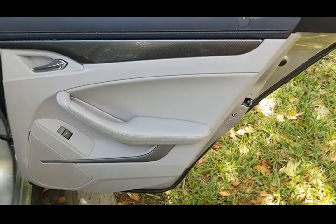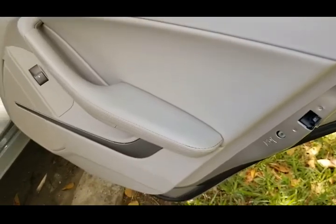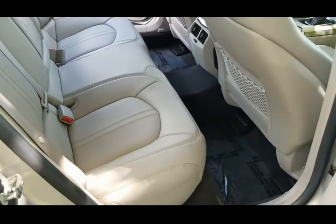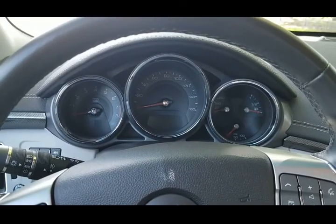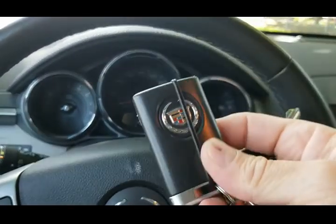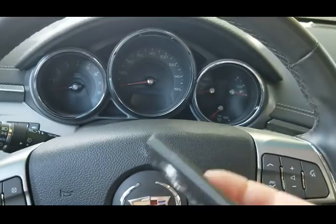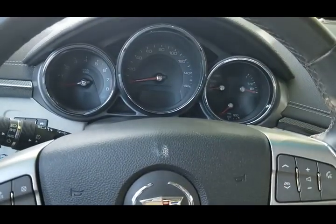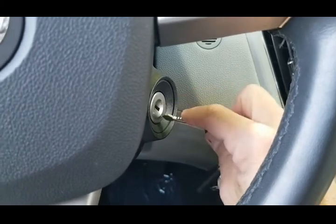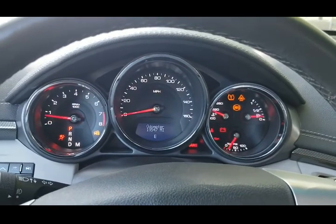Taking a look at the rear door on the passenger side — outstanding condition, clean throughout, very nice. The rear seat is also in beautiful condition. Sitting inside this 2009 Cadillac CTS — this vehicle has two key fobs and two keys. Let's go ahead and start it up. Starts right up, no issues at all.